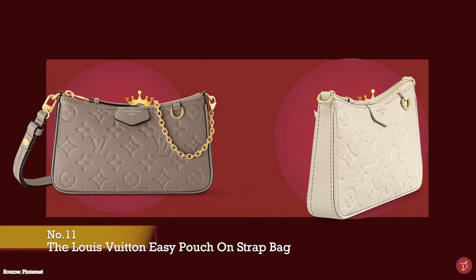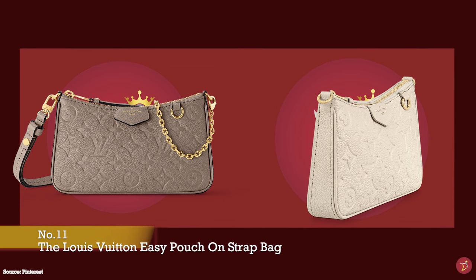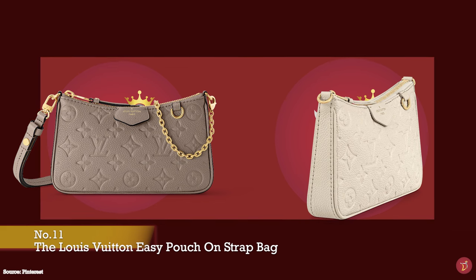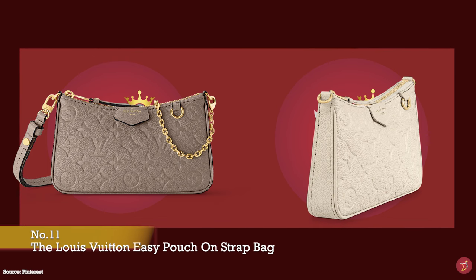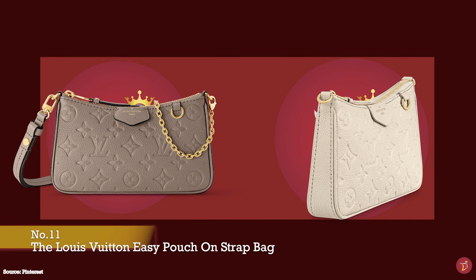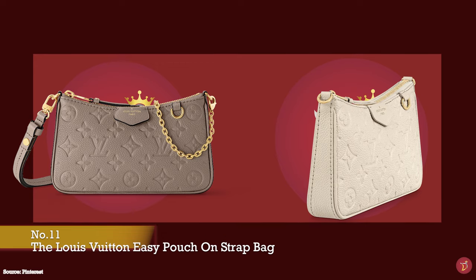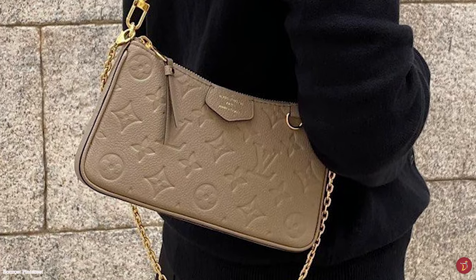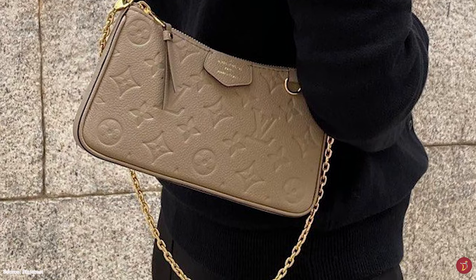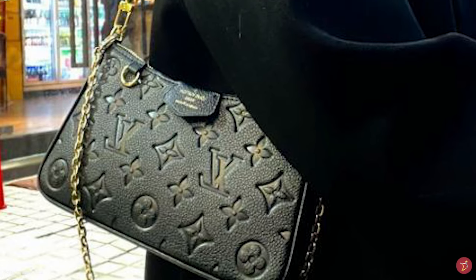The Louis Vuitton Easy Pouch on Strap debuted in spring 2023. It is a compact, sleek, and slim bag with a rectangular silhouette and curved rounded edges, giving off a feminine appeal. The bag opens up to a microfiber-lined interior with one large main compartment, and can be worn in many different ways thanks to its adjustable long leather shoulder strap and a short carrying strap — allowing you to carry it by hand, in your arm, as a crossbody, or over your shoulder. Hardware is offered in silver or gold, including D-rings to hang charms.